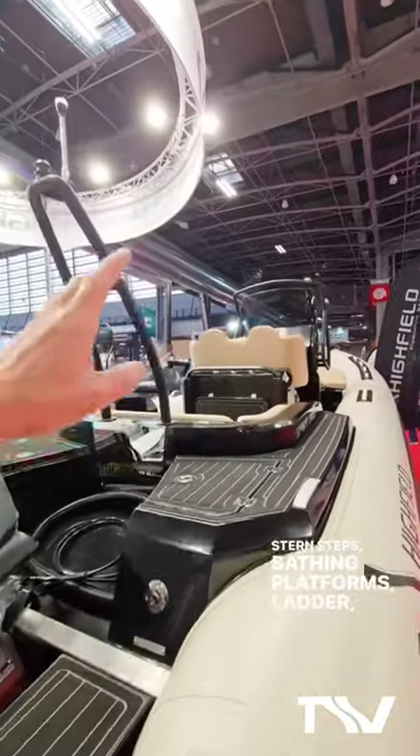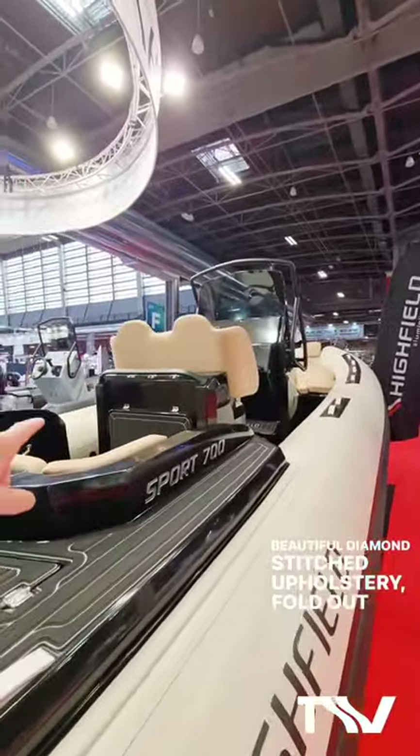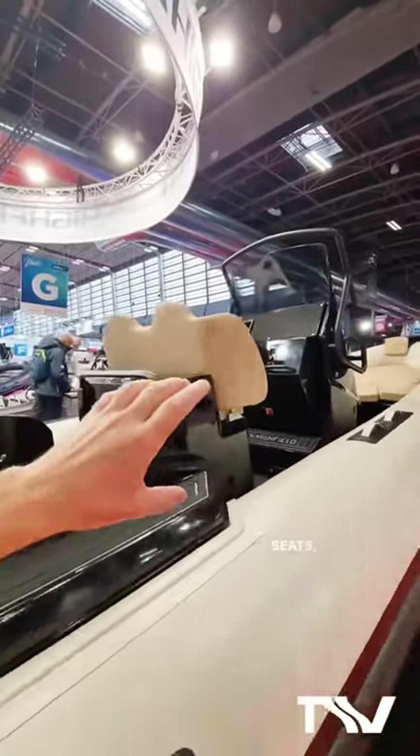Stern steps, bathing platforms, ladder, storage pockets. Beautiful diamond stitch upholstery. Fold-out table there behind the driver's position. Nice bucket-style wraparound seat.